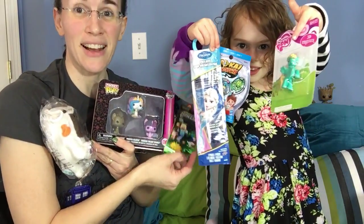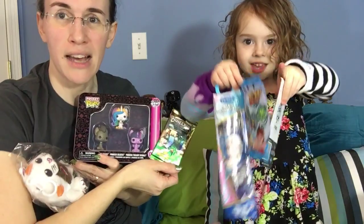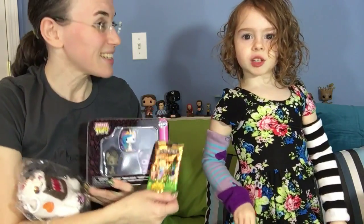Look at that stuff. Pretty fabulous deal. You can find the link below to subscribe to your own NerdBlock box, and make sure to watch again if we have another one. Thank you. Bye.